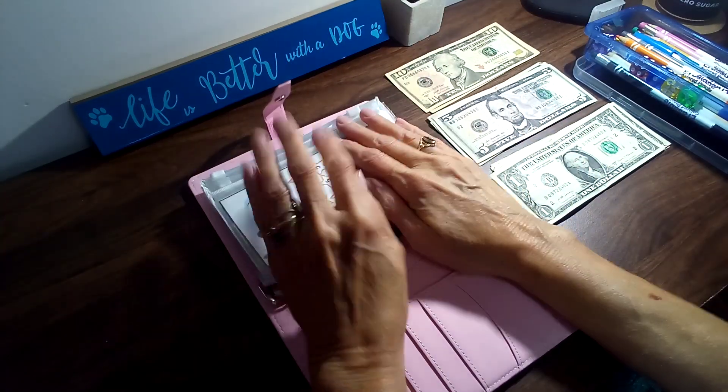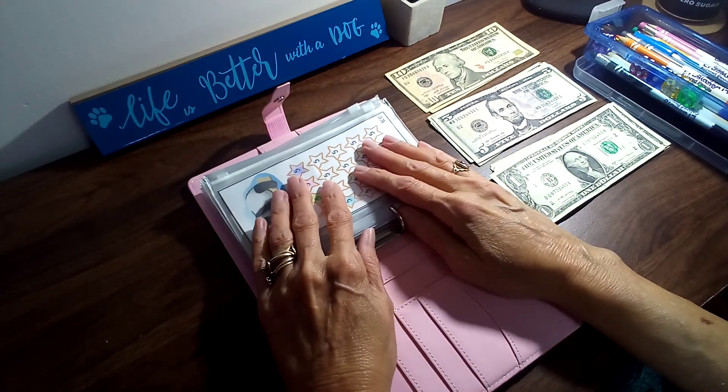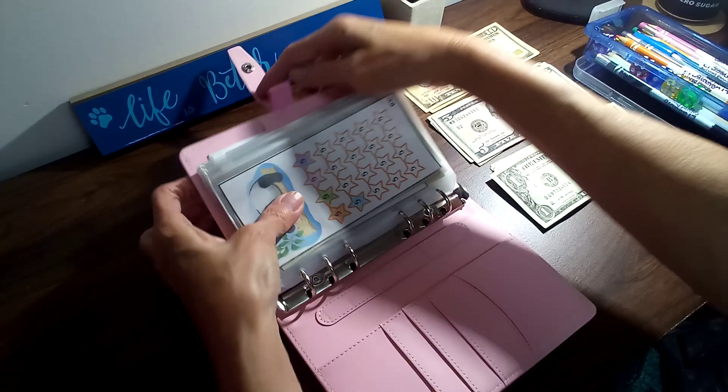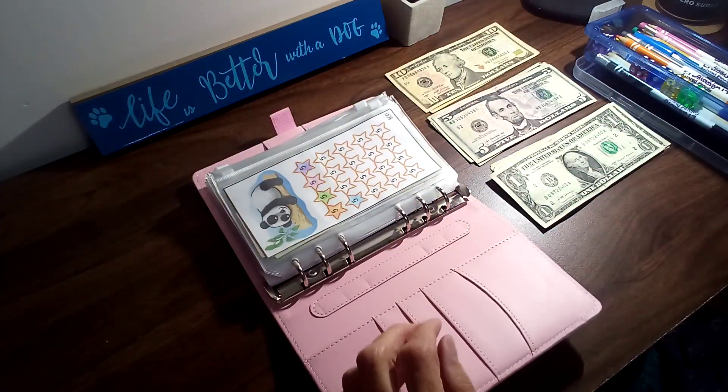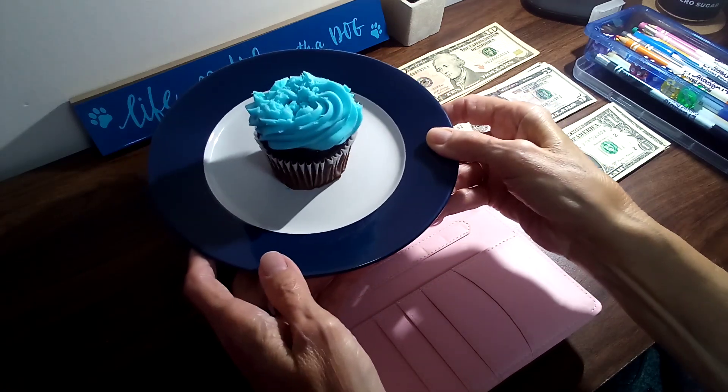Hey, good morning y'all. I'm here to do my mini savings challenges for the day. And today is my birthday, so here's a cupcake to share with y'all.